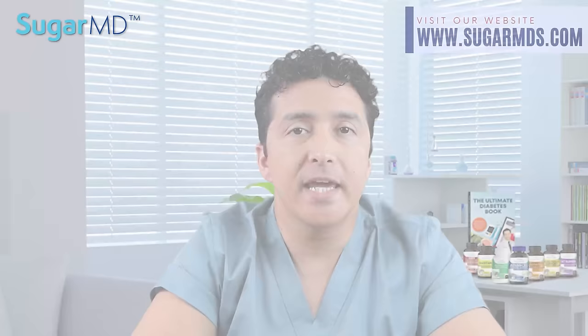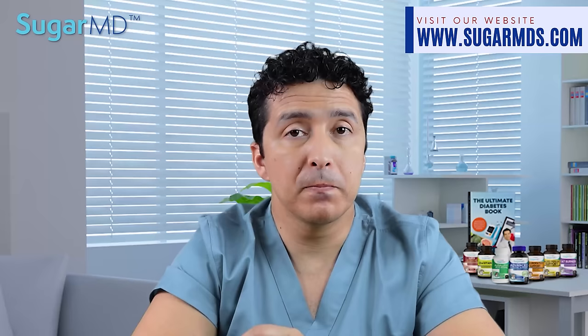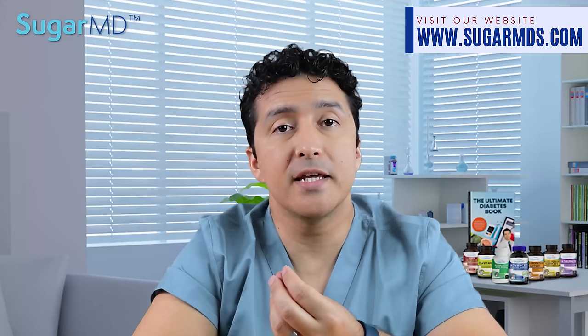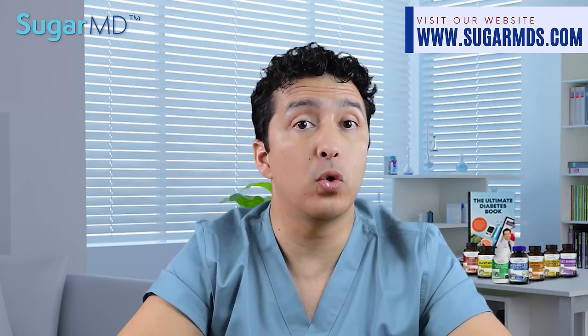Number three: skin that is hardening and thickening — we call that digital sclerosis. It affects the fingers, toes, or both. On the back of your hands, you'll have tight, waxy skin. Fingers can stiffen and it can become difficult to move. If your diabetes has been inadequately managed for years, it can feel like you have pebbles in your fingertips. Your skin will be hard, thick, and swollen looking. It can expand to your forearms, upper arms, upper back, shoulders, and neck occasionally.